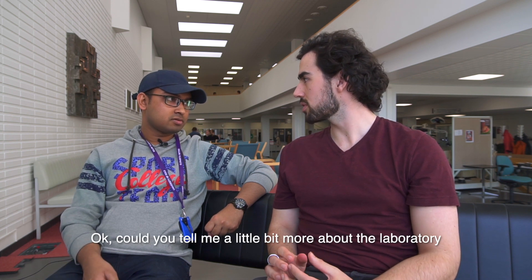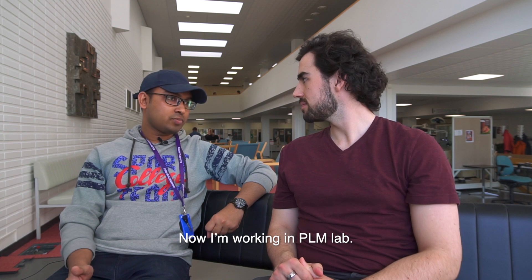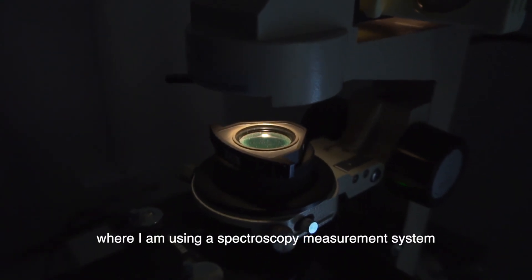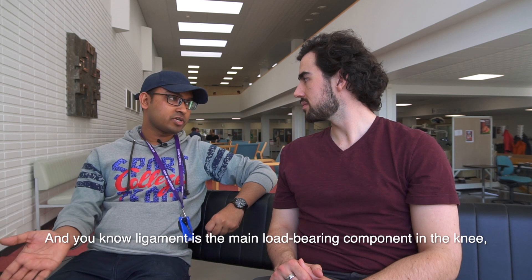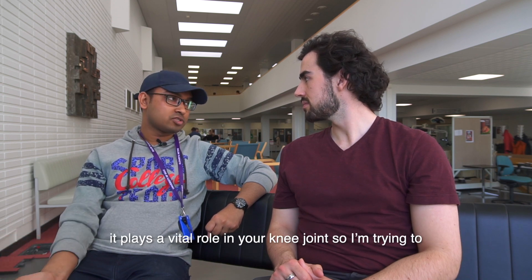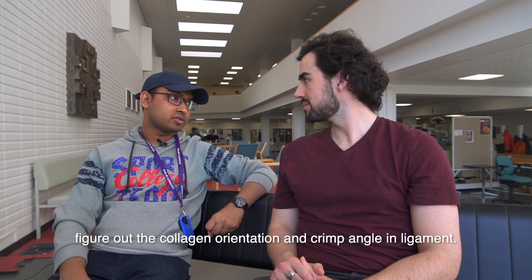Could you tell me a little bit more about the laboratory and the data you're working with? I'm working in the PLM lab — polarized light microscopy — where I'm using a spectroscopy measurement system to figure out the collagen orientation in ligament. Ligament is the main load-bearing component in the knee and plays a vital role in the knee joint, so I'm trying to figure out the collagen orientation and crimp angle in ligament.